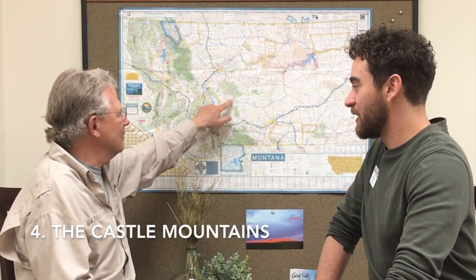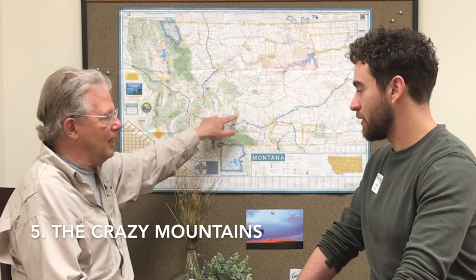If you want to continue going down, the Castle Mountains are worth going into — there's a campground there. But if you're looking for real adventure, continue south to the Crazy Mountains, which are a very high volcanic range where the mountains go over 11,000 feet.